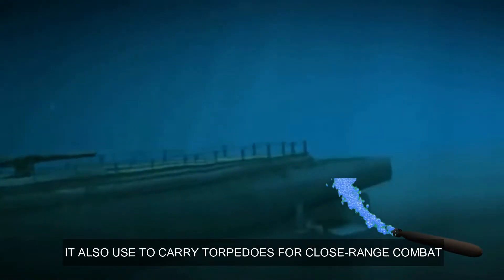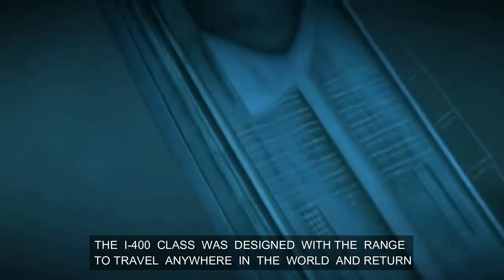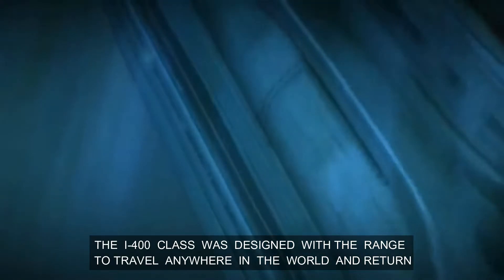It also carried torpedoes for close-range combat. The I-400 class was designed with the range to travel anywhere in the world and return.